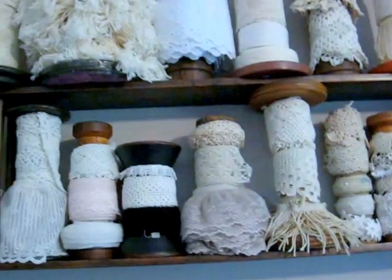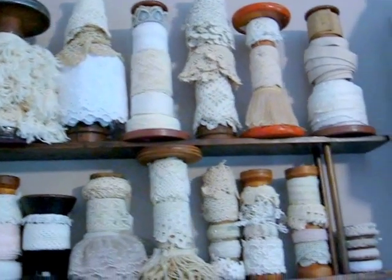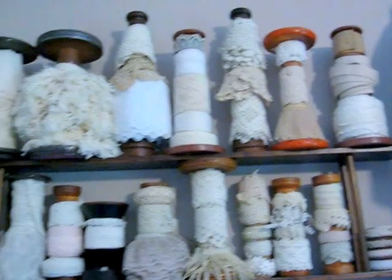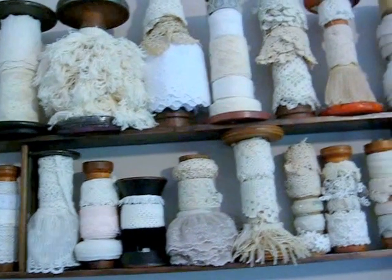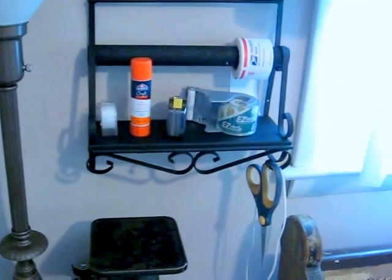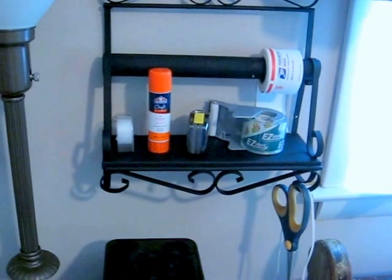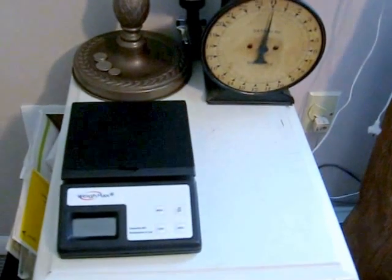This area is covered in a previous video, but just to mention that these are old textile spools that I've used to preserve and place so that I can see them quickly. There are antique lace pieces that I use in repairs and such. Coming down, this is a little section where we have packaging tape and stuff so that they're easily accessible.